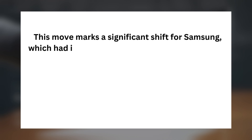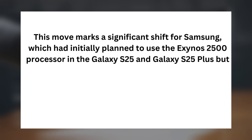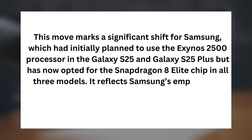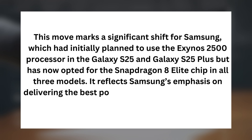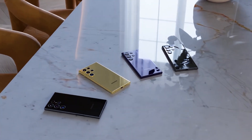This move marks a significant shift for Samsung, which had initially planned to use the Exynos 2500 processor in the Galaxy S25 and Galaxy S25 Plus, but has now opted for the Snapdragon 8 Elite chip in all three models. It reflects Samsung's emphasis on delivering the best possible performance and gaming features to its Galaxy S25 users. What's your take on this? Let me know in the comments section.